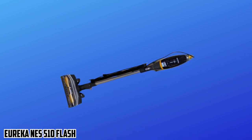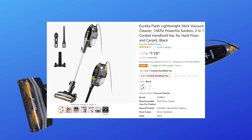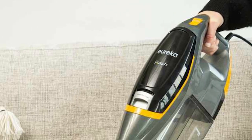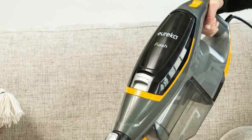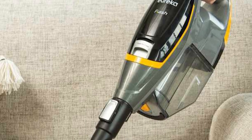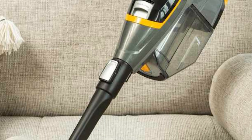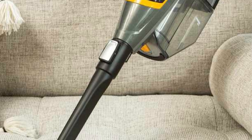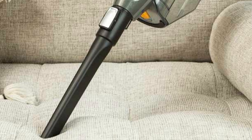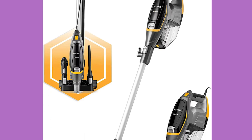At number three, it's the Eureka NES510 Flash. In our testing, we were pleased with how easily this lightweight stick vacuum moved across all types of flooring. It earned a 5-star rating for its performance on hardwood, low-pile, and medium-pile carpets — grabbing large and small debris in one to two passes. It was only docked for performance on high-pile carpet, where the motor became warm, though kicking up the power cleared large debris from the plush fibers, resulting in a 4.5-star rating for cleaning effectiveness.